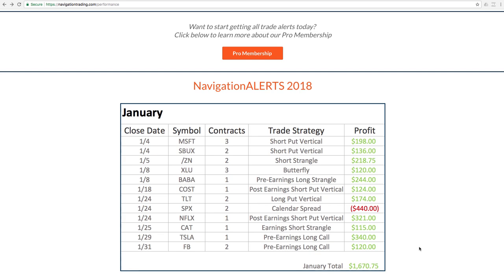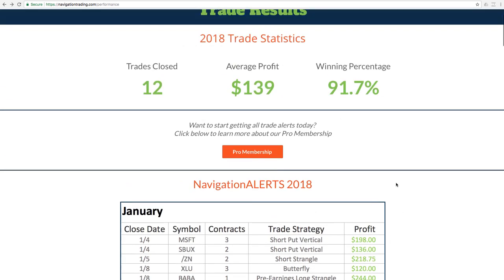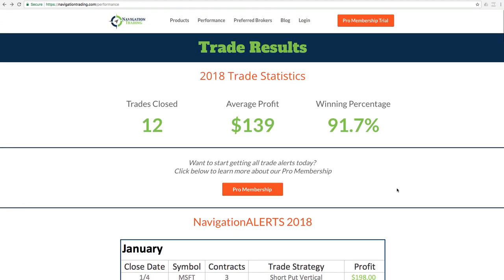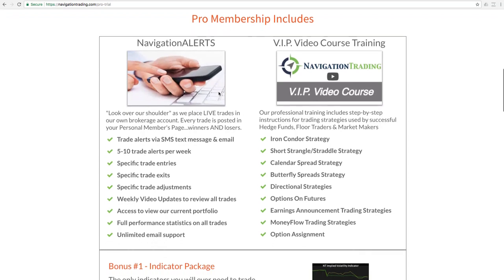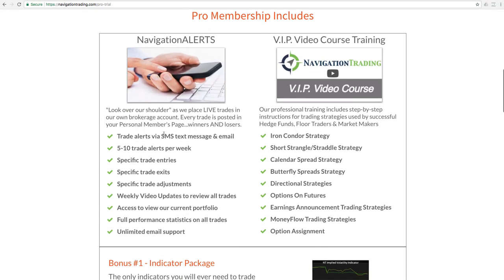So those are all the trades for the month of January. If you're interested in learning more about our pro membership and getting all these alerts, we send them to our members via text message and email. Go anywhere on our site and click the big orange button that says Pro Membership Trial. We send out 5 to 10 alerts per week via SMS, text message, and email.